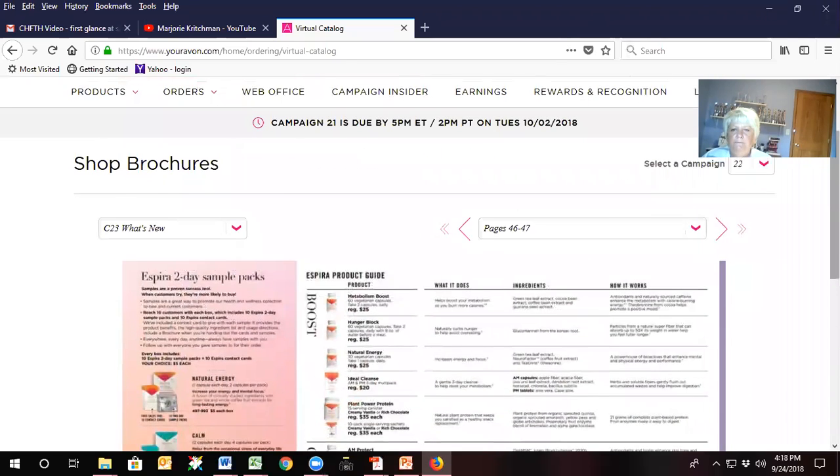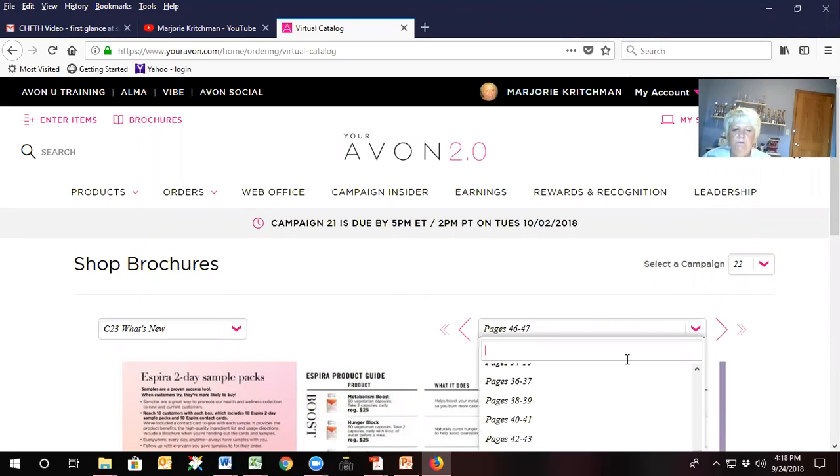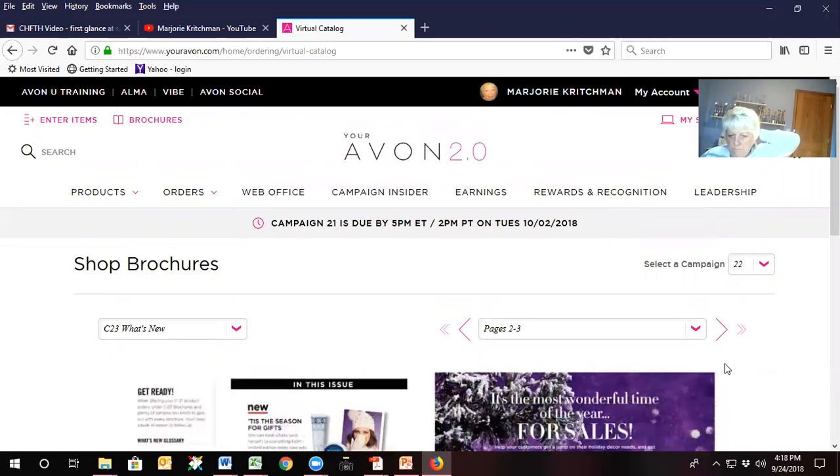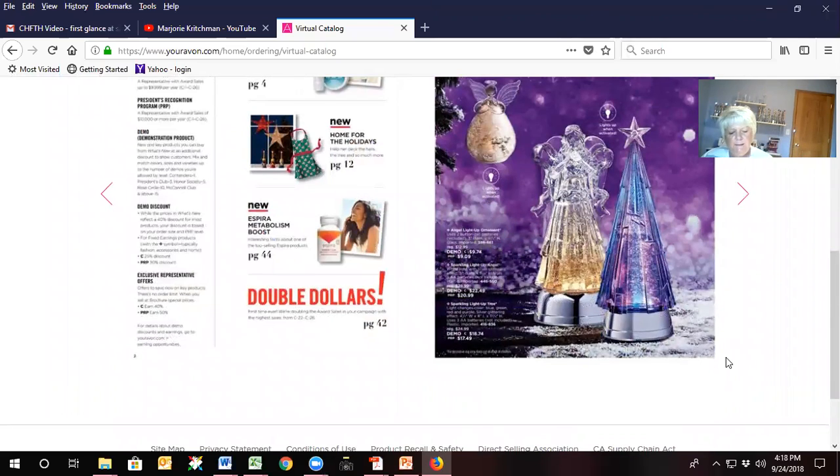Now, to get ready for campaign 23: if you are going to want to purchase the light-up tree, it is $17.49, so that does come out of your earnings. But it is a good investment and it's so pretty — you'll use it for yourself.